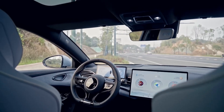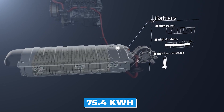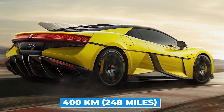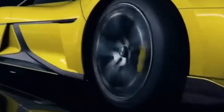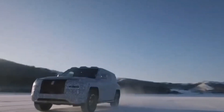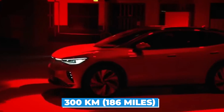Under the hood, the Yangwang U9 is powered by a 75.4-kilowatt-hour lithium-ion phosphate battery that provides a range of up to 400 kilometers, or 248 miles, on a single charge, according to the NEDC test standard. This is a significant increase from the previous version of the Yangwang, which had a range of over 300 kilometers, or 186 miles.